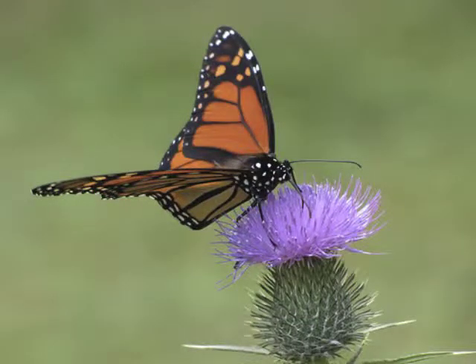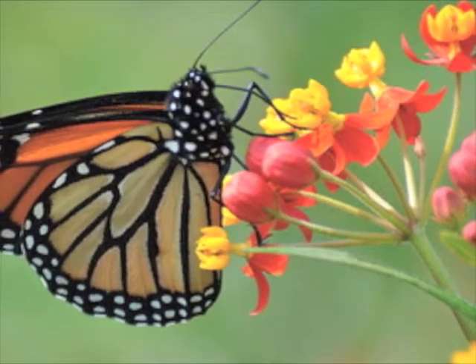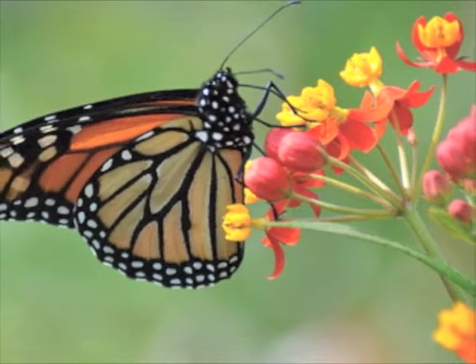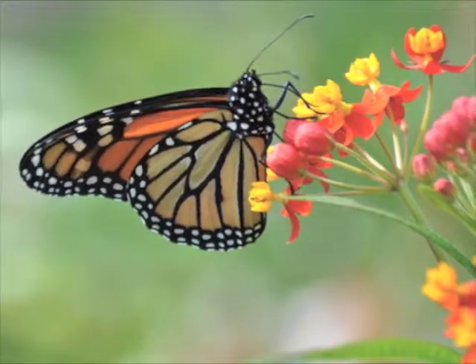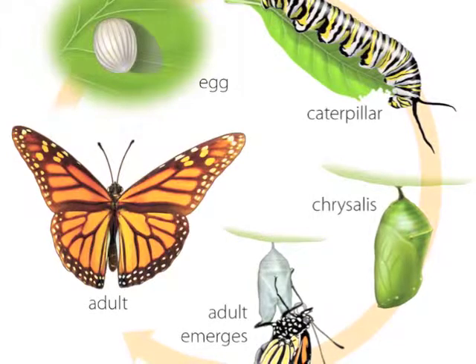When the butterfly is ready, it will spread its wings and fly away. Before long, the butterfly will be laying eggs on a milkweed plant and the cycle will start over again. Now you know how a butterfly is born.